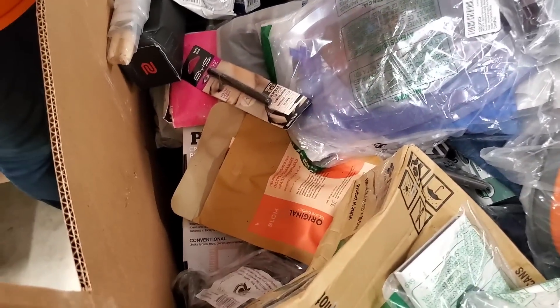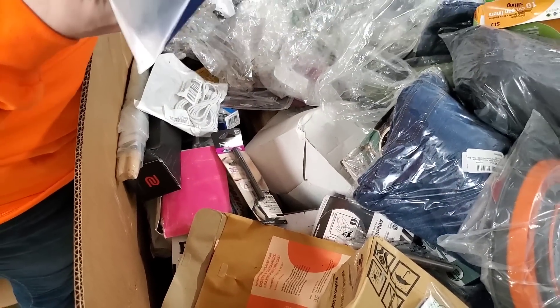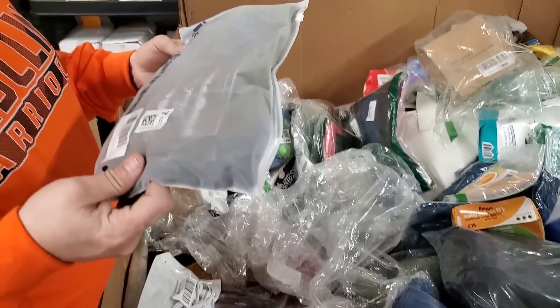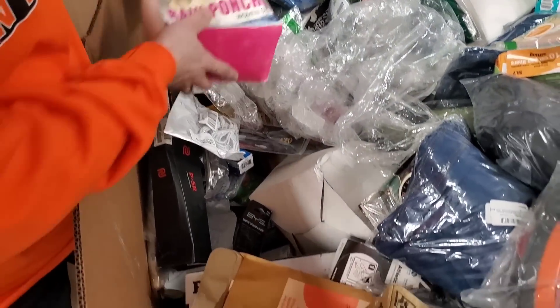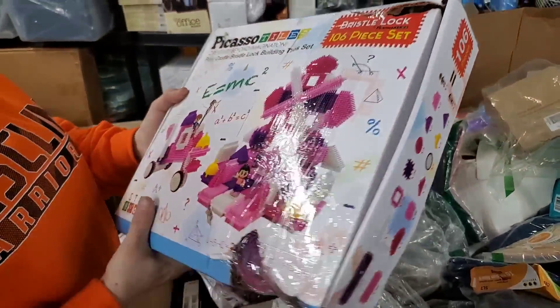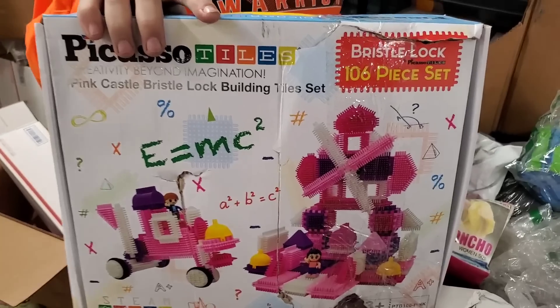Is there a big box underneath that? In my mind, big boxes mean money. High-waist yoga pants right here — small. What is this? Rain poncho for women. I'm going to get this big box right here. Oh my, I love these things — I love Picasso tiles! Those things are so fun.